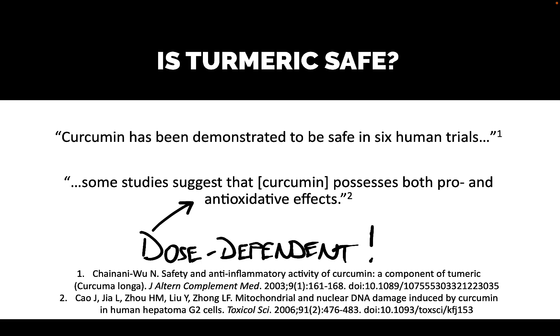Some studies suggest that curcumin possesses both pro- and anti-oxidative effects, and that this is dose dependent. At low doses, curcumin has an anti-oxidative effect — that's what we want. But at high doses, there was a pro-oxidative effect. Anything that promotes oxidation could, in the end, damage DNA and cause a mutation that gives rise to cancer. So that's why we care.